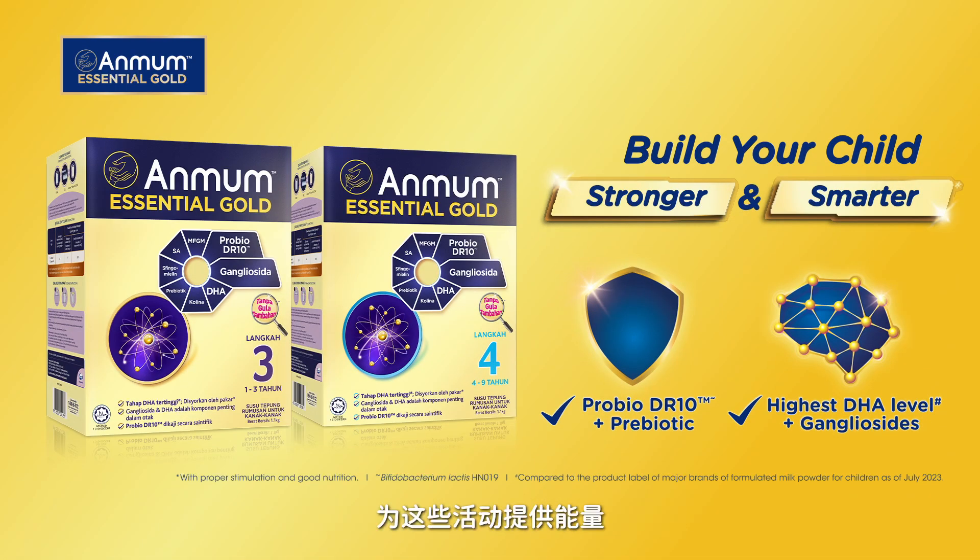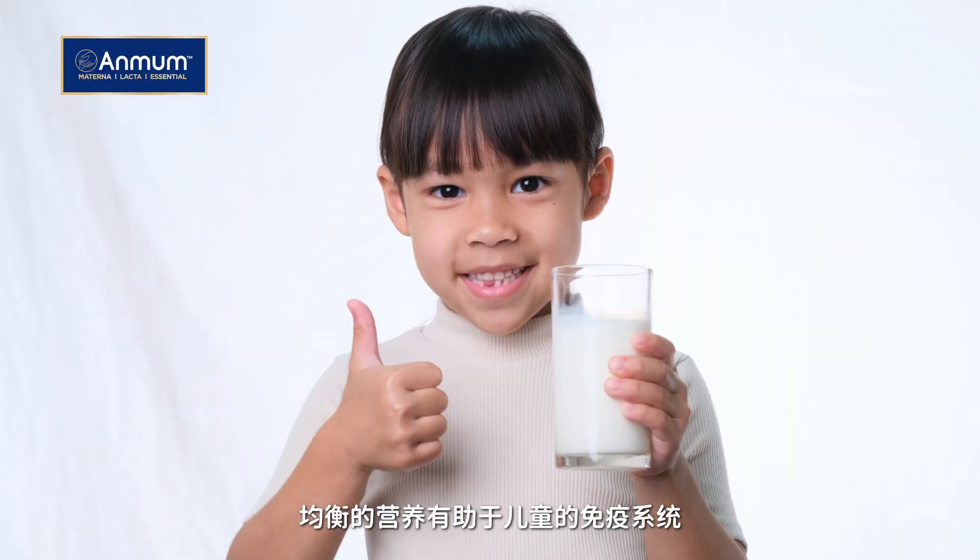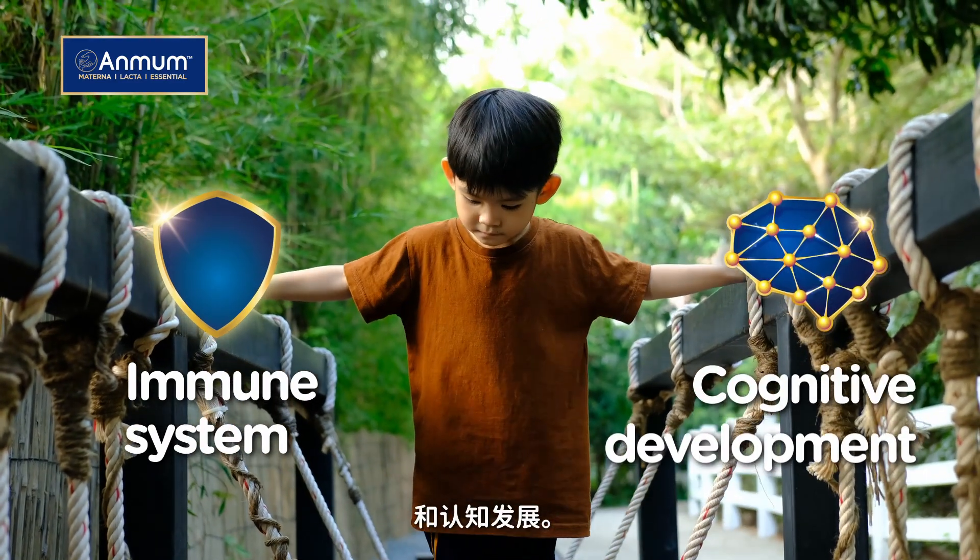Fuel these activities with Enfamom Essential Gold Milk. Balanced nutrition helps support kids' immune system and cognitive development.